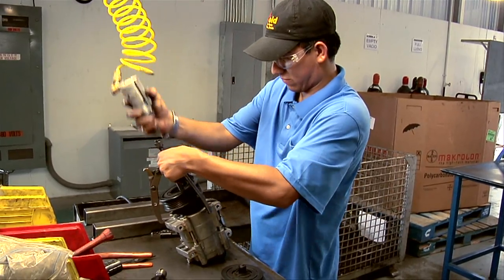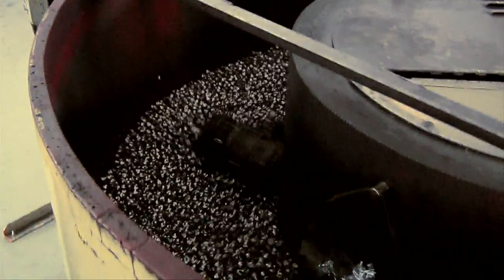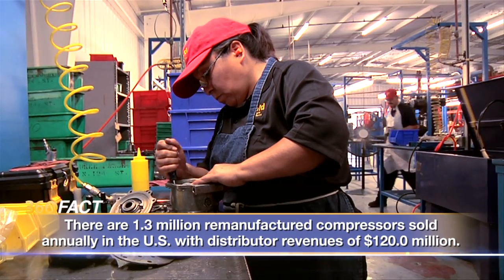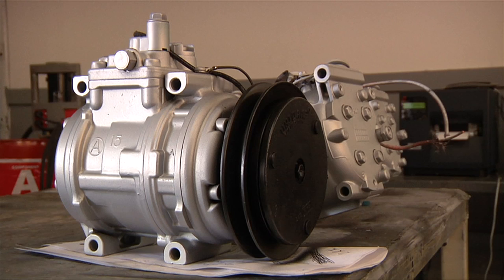Gold's specialists then set about dismantling, cleaning, and remanufacturing the parts that will be resold to a second set of customers — cost-conscious car owners. It looks brand new, but will it work like brand new? Quality is the key. If the part is no good, it doesn't matter how cheap it was — your customer's not going to be happy.